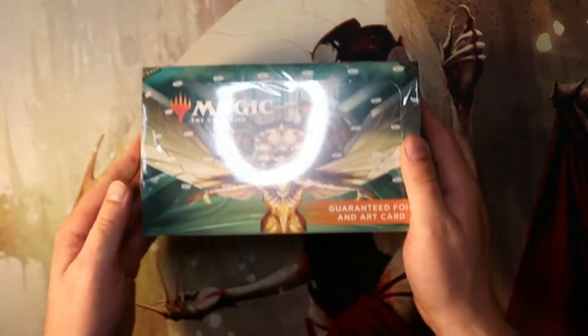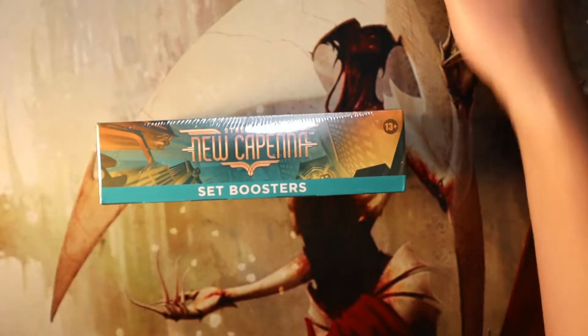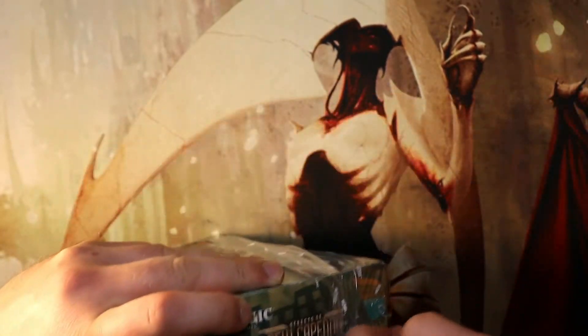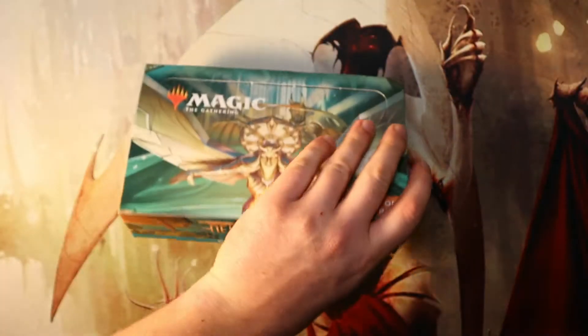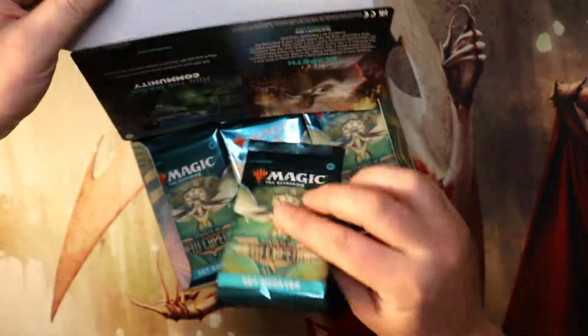Hey guys, Richard here with CRG Games, and I am back with box number 5 of the Streets of New Capenna Booster Series. The last box was a little on the weak side. I'd be surprised if that one broke even, to be honest. There were really no good list cards, I don't think.